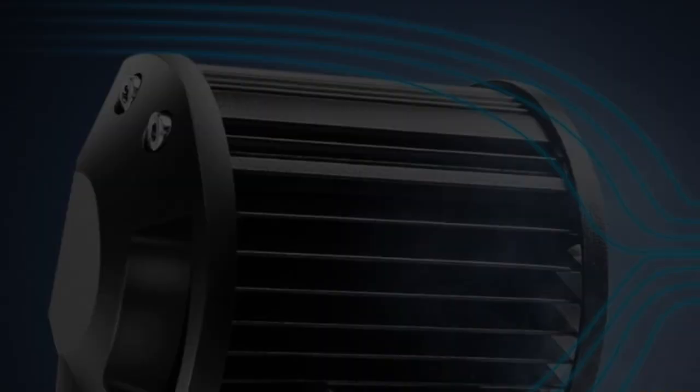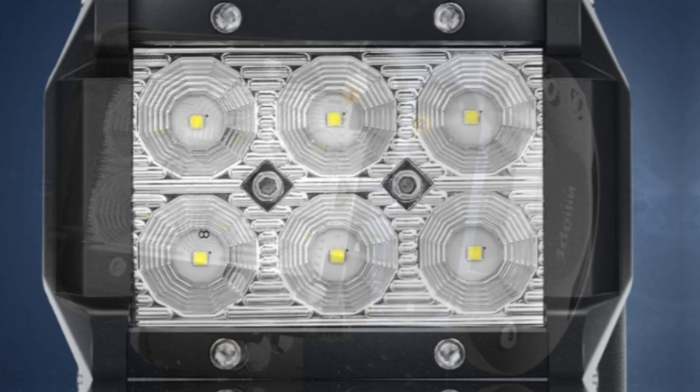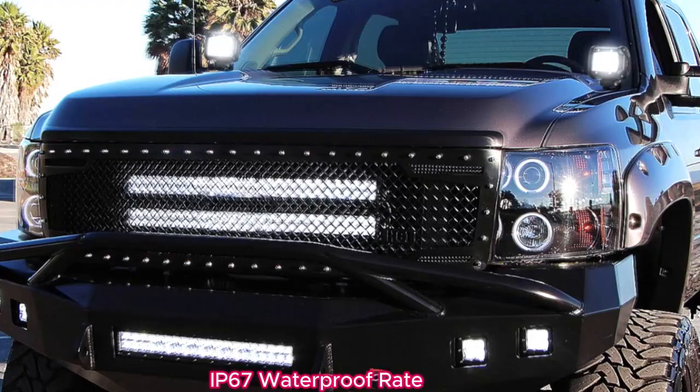Whether you're navigating dark backroads or engaging in activities like camping and boating, these lights significantly enhance safety and visibility. In summary, the Nylite LED pods deliver exceptional brightness and durability.